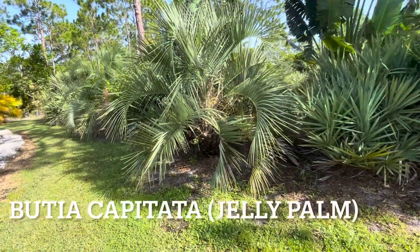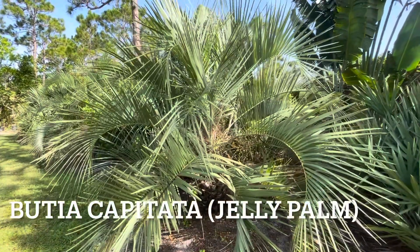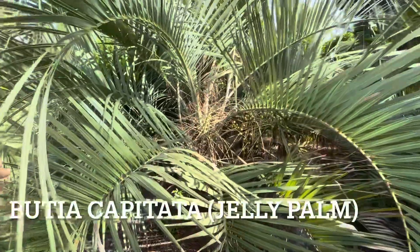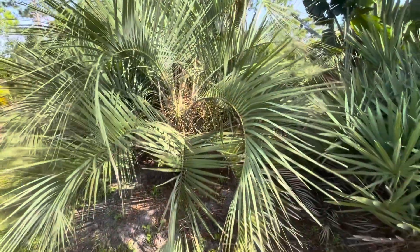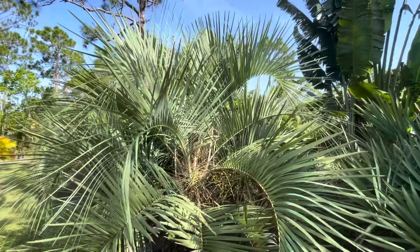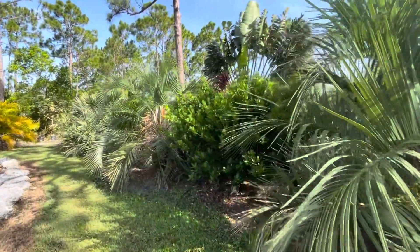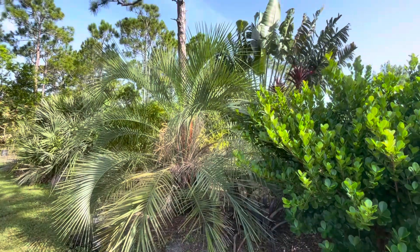This beautiful palm is called a jelly palm. Of course it has a different name that I cannot pronounce. Look at this frond — beautiful. It's kind of crooked a little bit, so pretty. I love it — it's definitely a different one. Gorgeous. It's a blue one, and we have another one on the property right over there. Let's go closer and look at it — gorgeous, beautiful.